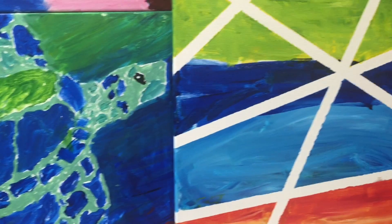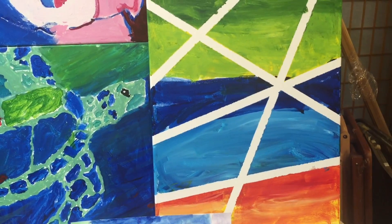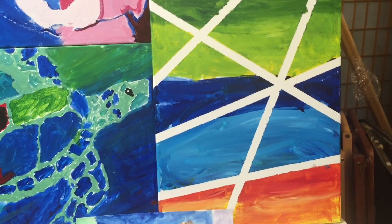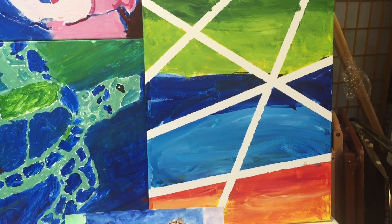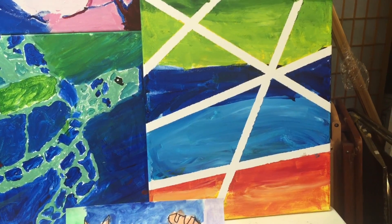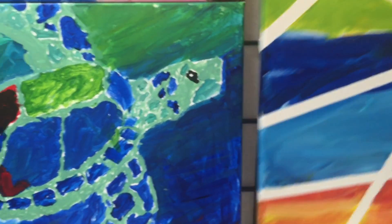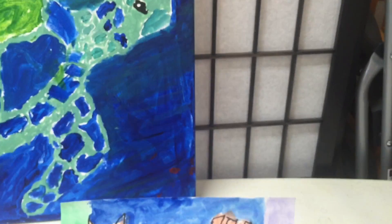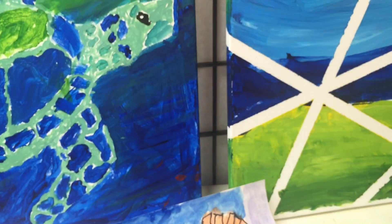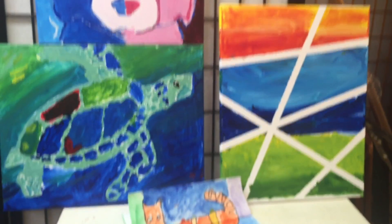Tell us your technique on this more abstract piece. I sort of did like, it's kind of upside down now, but there's the grass, and then there's the sky, and then there's the afternoon sky. That makes better sense. Can we turn this right side up? That makes a lot more sense. Thank you for pointing that out.